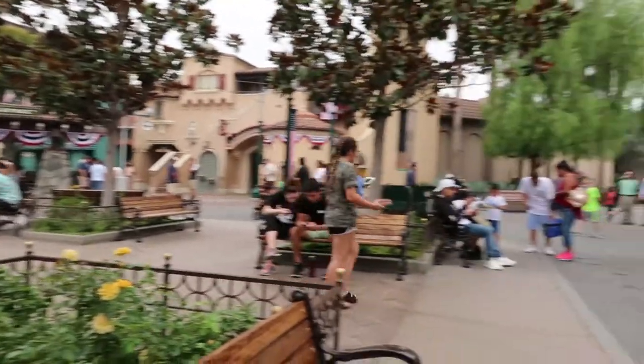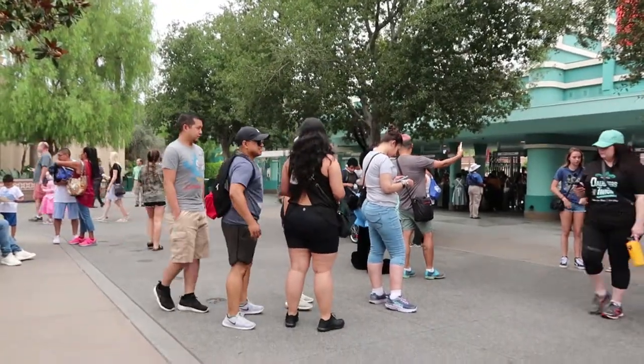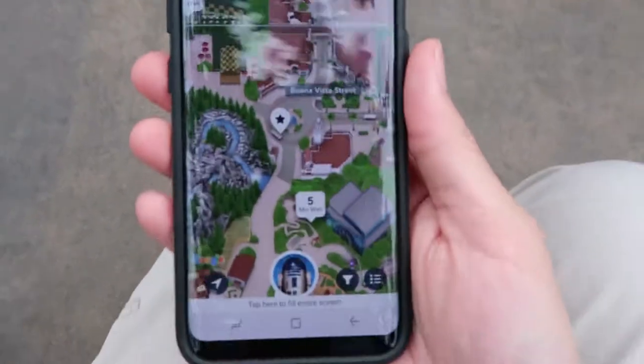Here at the entrance to Disney California Adventure — I'm going to try to go on Guardians of the Galaxy today. It's not too crowded yet. Oswald is out and about hanging with guests. What I want to do is walk through and get a MaxPass, so let's see how easy it is.